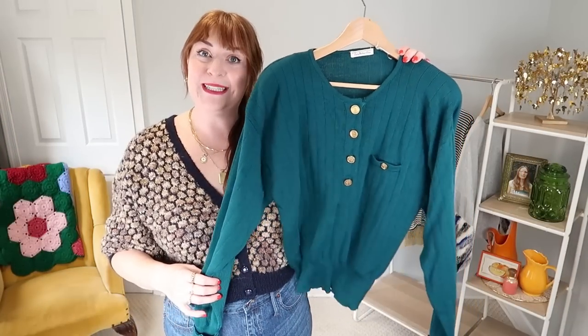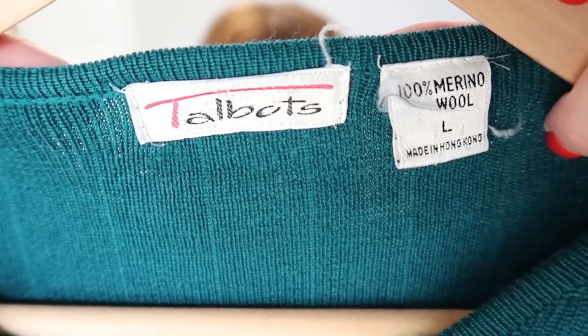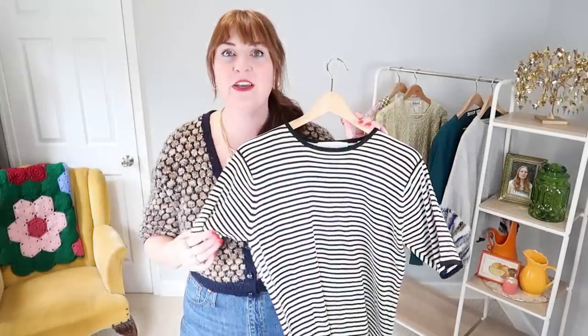I got this teal button sweater originally from Talbots — it's 100% merino wool, which is a really soft wearable wool and a high quality piece. All the buttons are still in really good condition, and I really like the rib knit feature and the wider dolman sleeve silhouette. I'm definitely thinking about pairing this one with some high-waisted trousers and loafers, going for a kind of academia style.